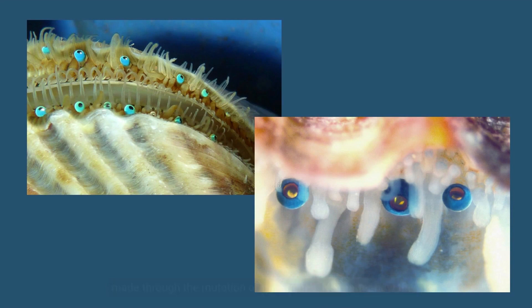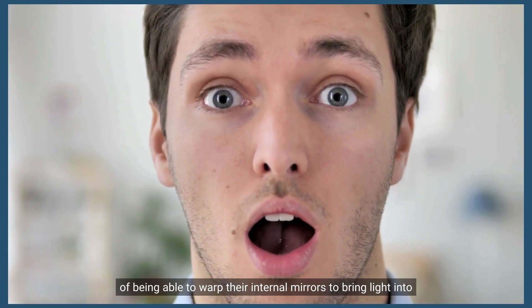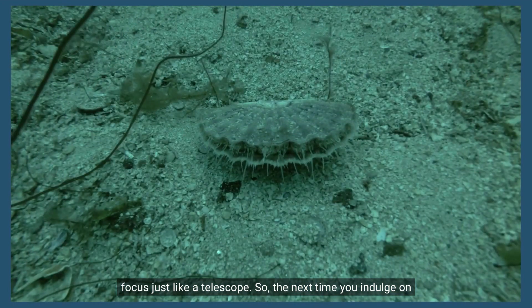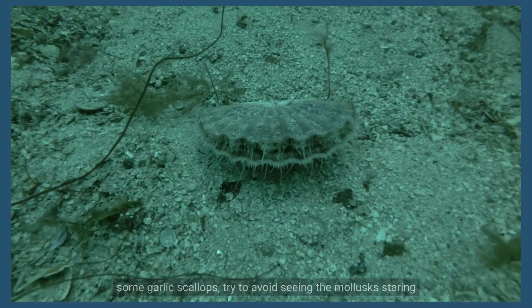No matter how their eyes were made, scientists are still impressed by their functionality — being able to warp their internal mirrors to bring light into focus, just like a telescope. So, the next time you indulge in some garlic scallops, try to avoid seeing the mollusks staring back at you.